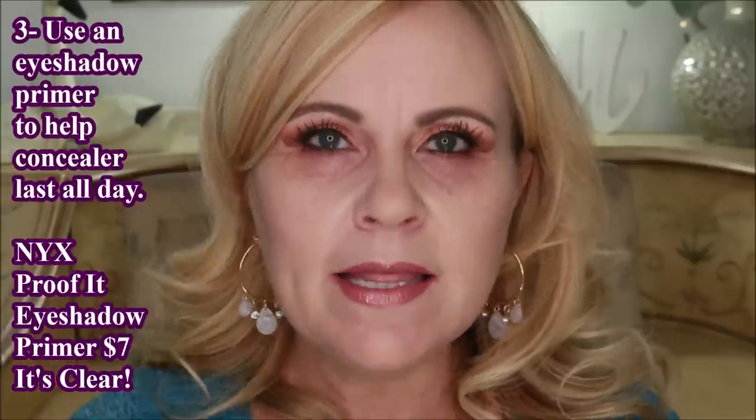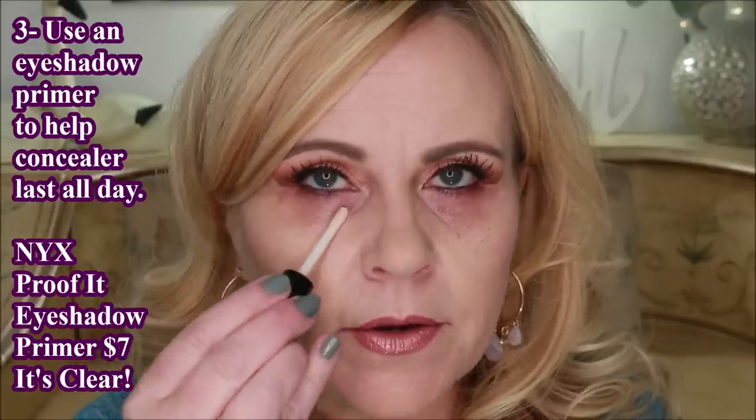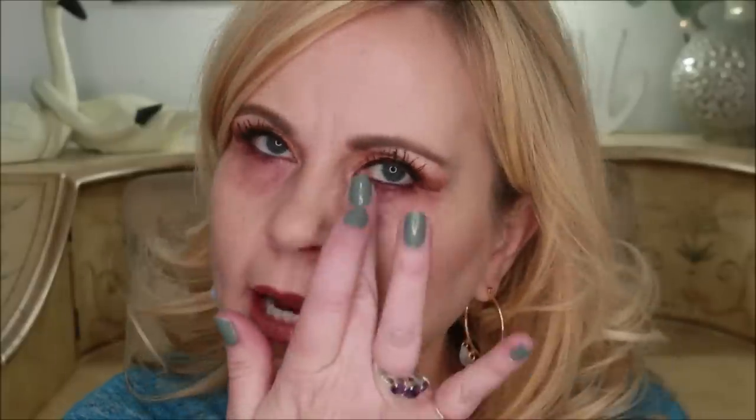After that I go in with an eyeshadow base — this one is called NYX Proof It. I like it for eyeshadow, but I really like it for this. I don't wait until the Catrice is dry; I just put a couple of dots right there so it mixes with the under eye primer and I work it in with my finger. It's going to help seal in and keep our concealer on throughout the day, and it's not super drying like some eyeshadow primers can be. If you're in a hurry, just tap it lightly with your finger until it's melting into the skin with a little bit of tackiness still there.